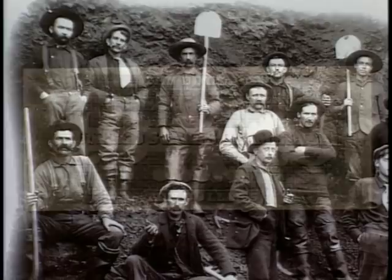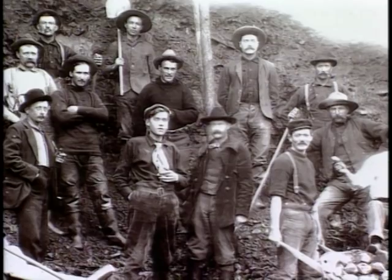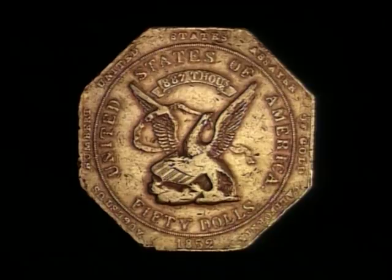Then there's the privately issued money of the 19th century. Gold rushes in Georgia, the Carolinas, California, and Colorado led to the striking of private or territorial gold coins, ingots, and precious metal slugs. One well-known gold coin shows a fanciful depiction of Pike's Peak in Colorado, the destination for many gold seekers. One of the most famous territorial gold coins is this massive issue of the Mex Humber Company, known as a gold slug.